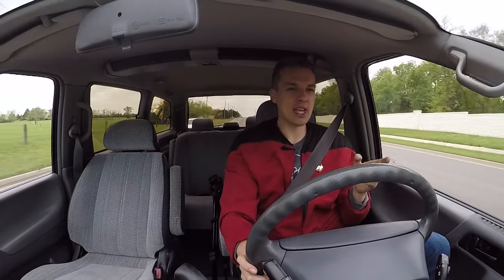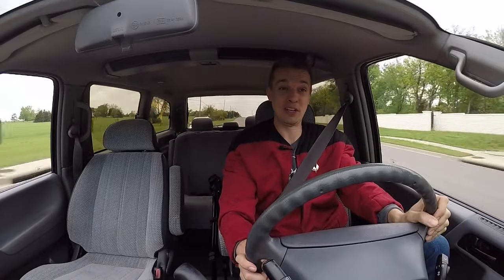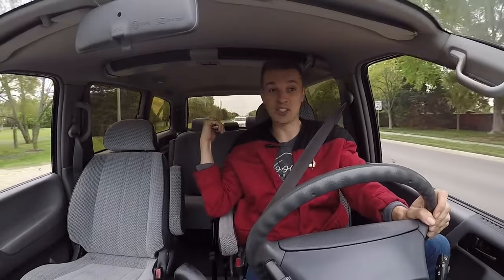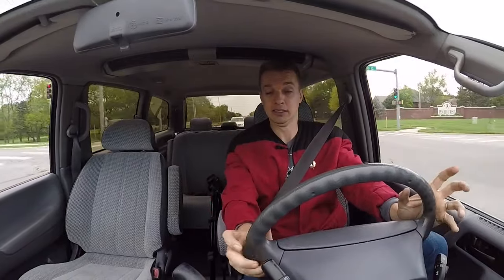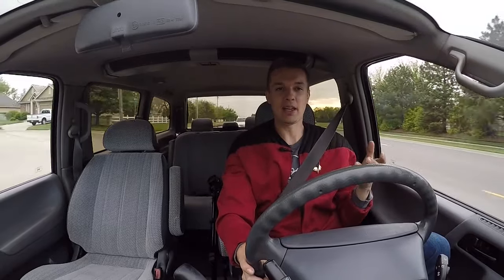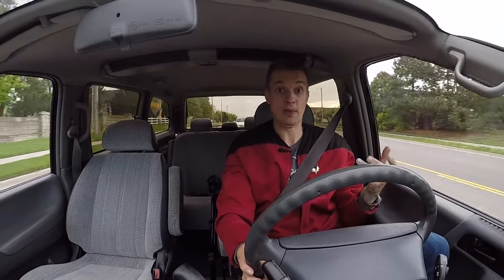Still, it drives a lot better than those nose-heavy, poorly-engineered front-wheel-drive minivans. Although, those front-wheel-drive minivans do have that nice stow-and-go seating feature. I put the middle seat back in, and it's not a total death trap if you accidentally retracted the seat because you would just fall into that if it was there. But let's get back on track with this Previa. It drives amazingly well for a minivan.